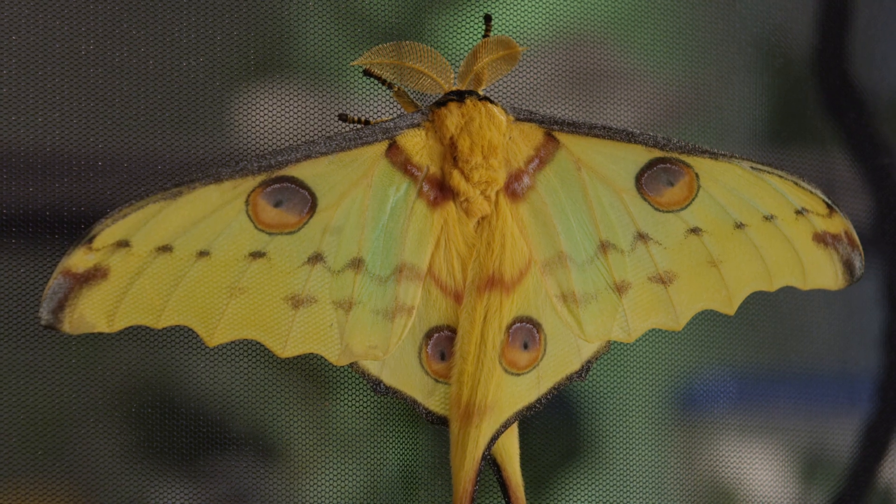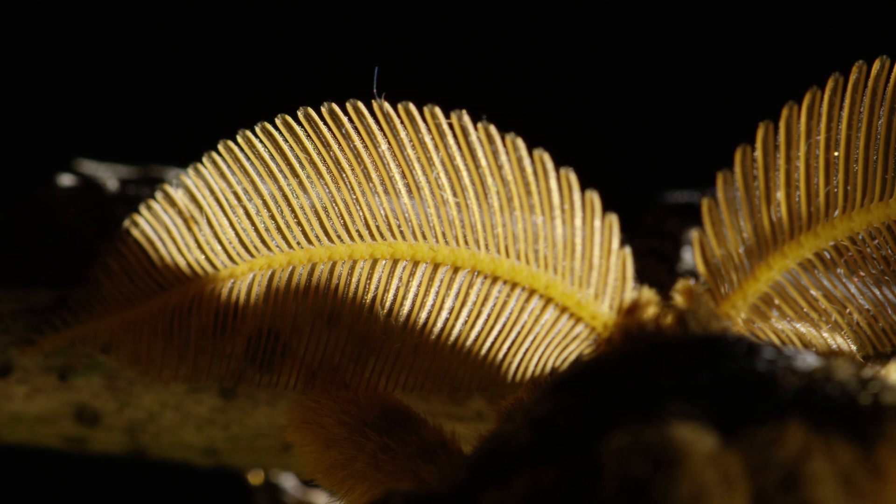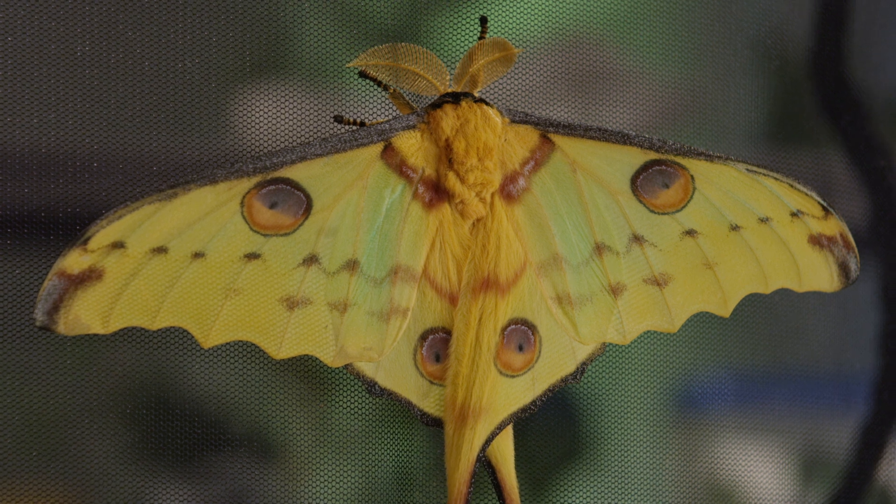These are two of the largest and most beautiful moths in the world. This is the Madagascan Comet Moth. This is a male — I know it's a male because the antennae are much broader and more feathery. They use them to sense the females and find them. And he has beautiful eye spots which are used to deter predators, fooling a predator into thinking that the moth is actually a bigger animal.